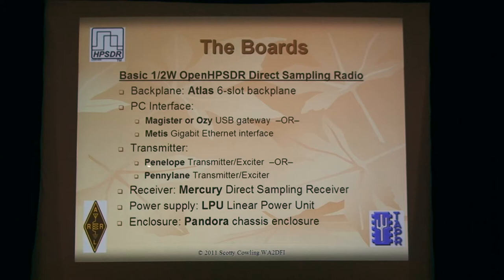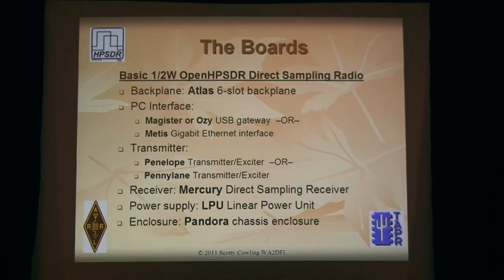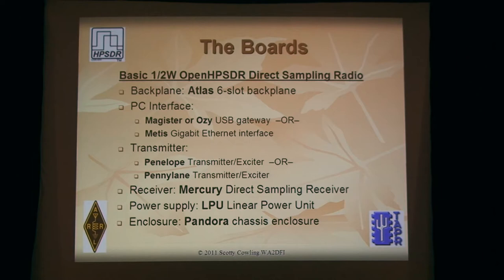For the transmitter: Penelope was the original half-watt transmitter — that's been sold out and has been replaced by an improved transmitter called Penny Lane. It has a bit better PA stage and a better scheme for adjusting power output. For receivers: Mercury Direct Sampling Receiver is still available from iQuad Labs. The power supply is the LPU, the Linear Power Unit — it was meant as a stopgap because we really want a switcher. It generates a lot of heat, which means you need a fan in the box, but it's very low noise. We also have a nice powder-coated chassis box manufactured by Tentech. These components comprise a basic half-watt radio.